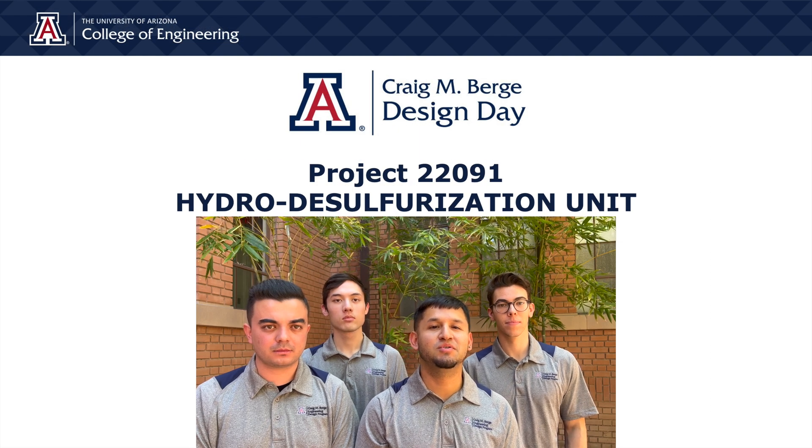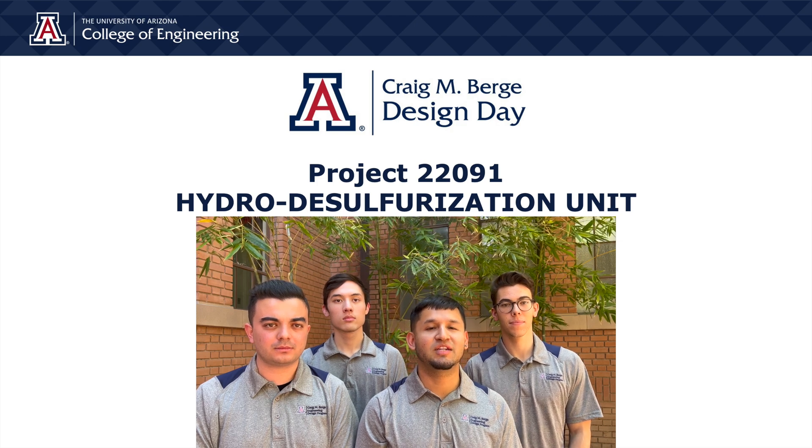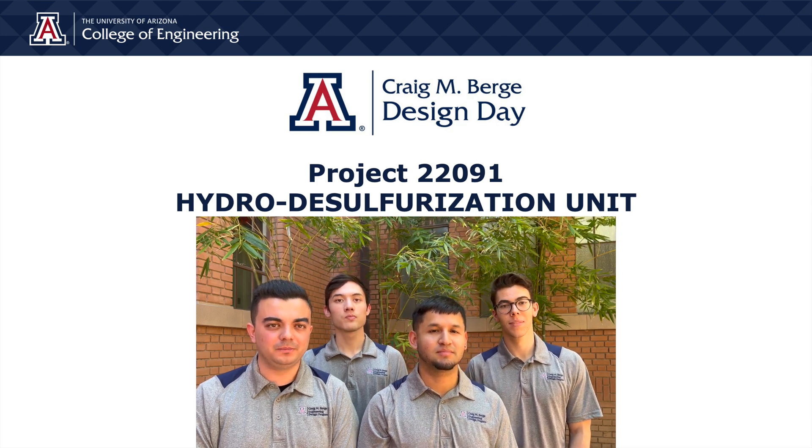Hello, we are team 22091. My name is Victor. I am Ian. I'm Paul. I'm Mark.